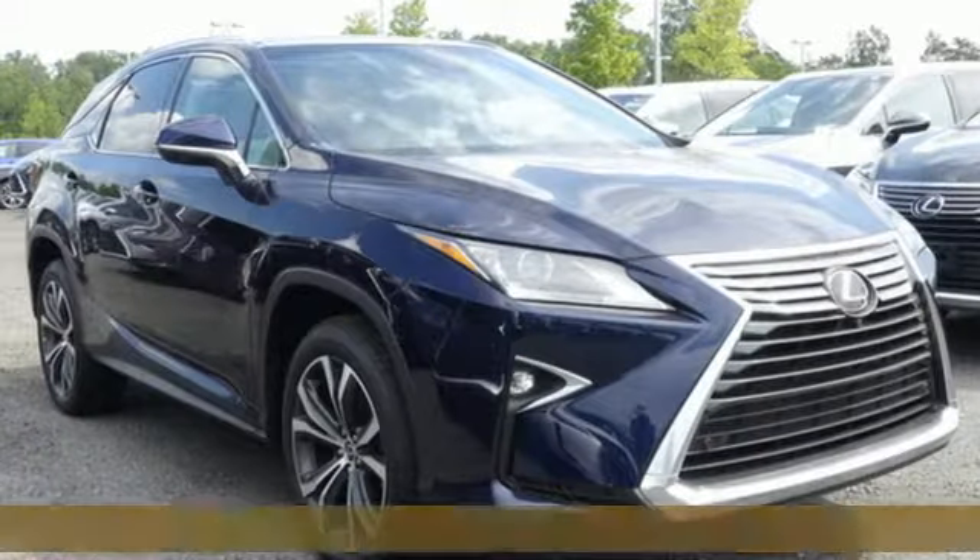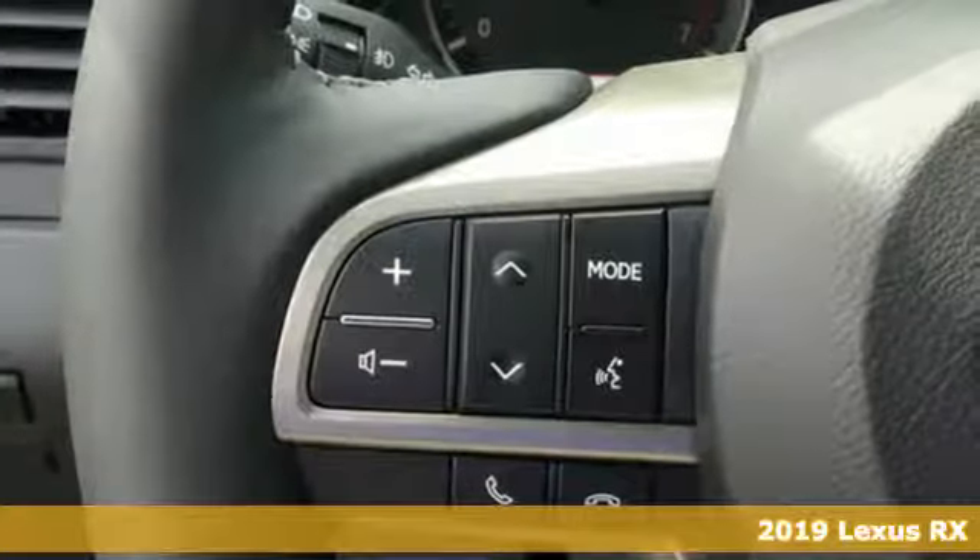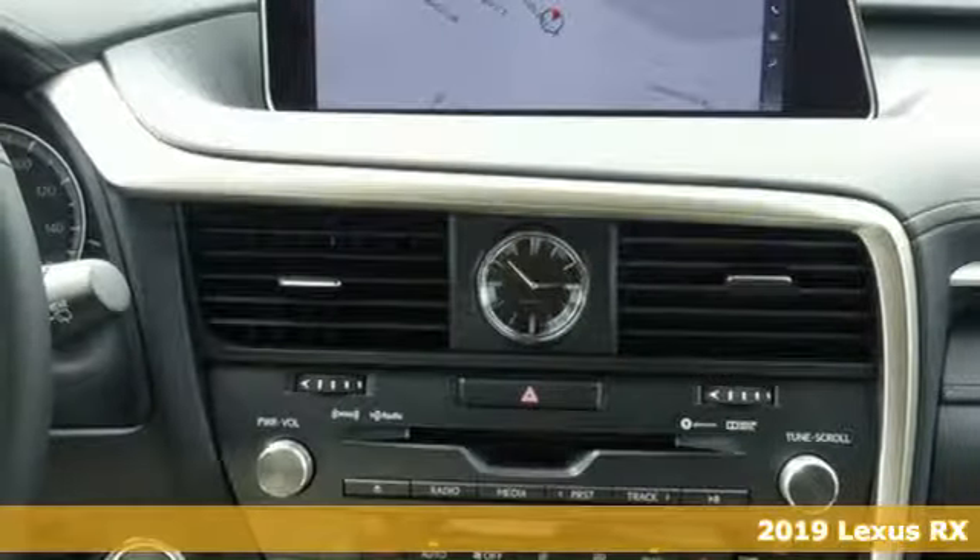Here's a new 2019 Lexus RX. Lexus, performance in every detail. It comes with the features you need and better yet, want.